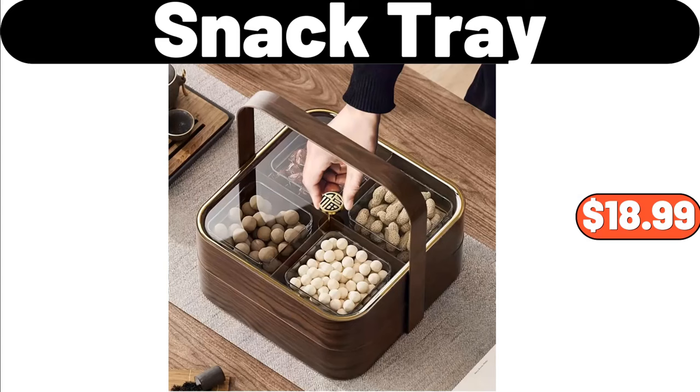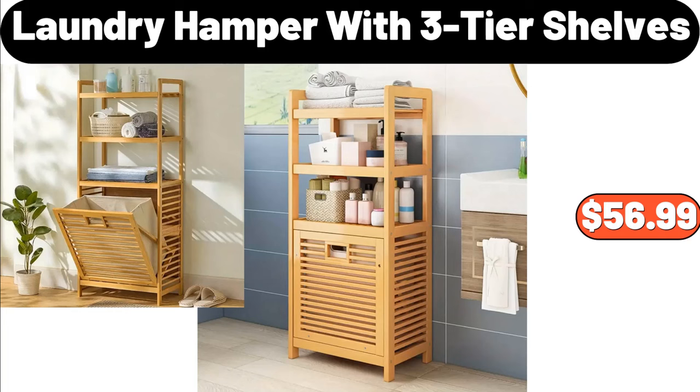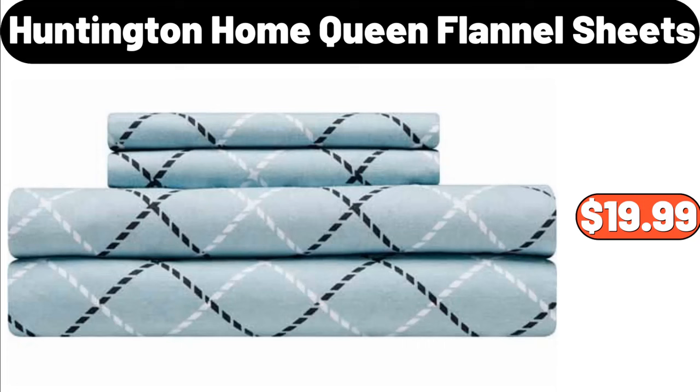Snack Tray, $18.99. Laundry Hamper with Three-Tier Shelves, $56.99. Huntington Home Queen Flannel Sheets, $19.99.